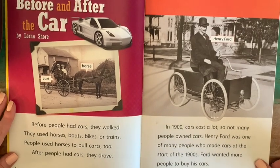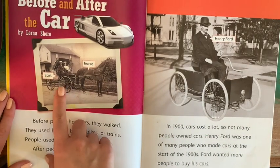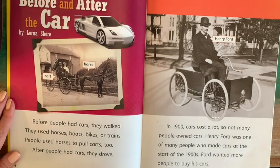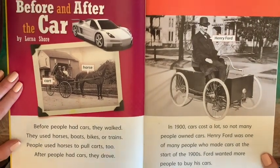After people had cars, they drove. So you see here a picture of a horse-drawn carriage. People are sitting in it, so that was clearly before the car. It's a very old picture.